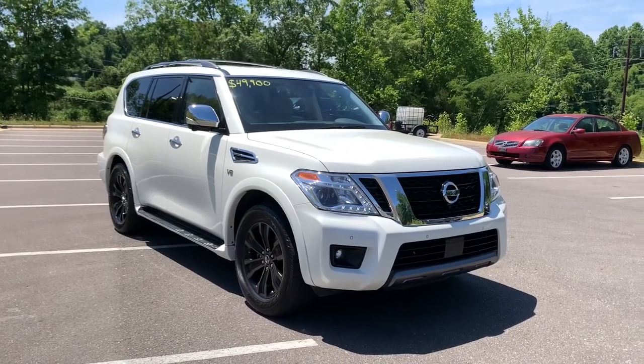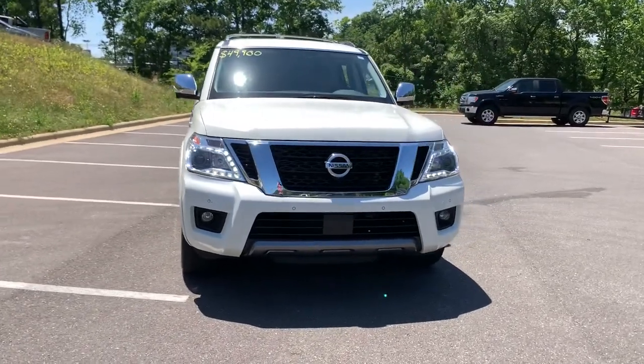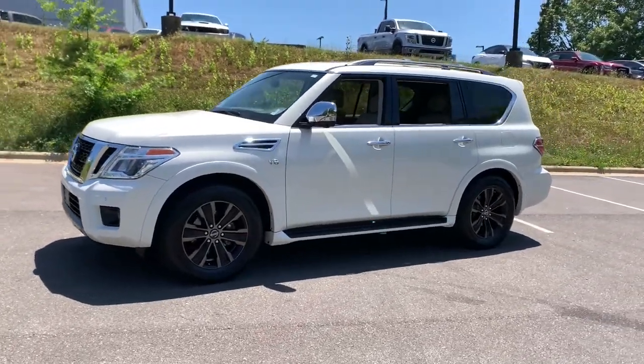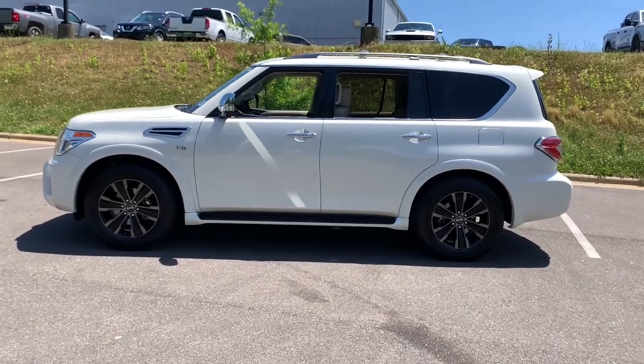Hop into the 2020 Nissan Armada. This vehicle is an outstanding buy with fewer than 45,000 miles on the odometer. This serene and seriously strong Armada delivers full-size SUV mightiness and an effortlessly luxurious ride.